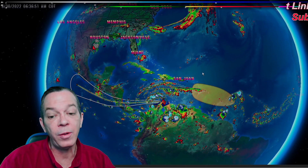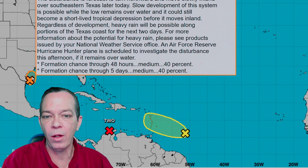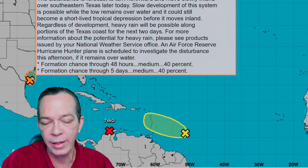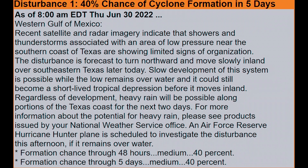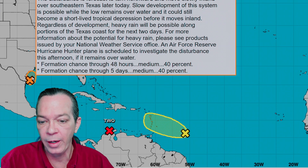As of 8 o'clock this morning, Invest 95L is still at 40. The disturbance is forecast to turn northward and move slowly inland over southeastern Texas later today. Slow development is possible while the low remains over water — it could still become a short-lived tropical depression before moving inland. However, heavy rain will be possible along portions of the Texas coast for the next two days, with another Air Force Reserve hurricane hunter plane scheduled to investigate later this afternoon.